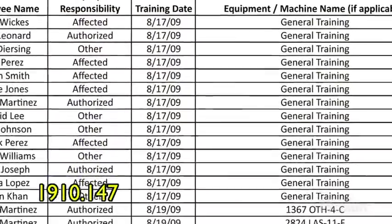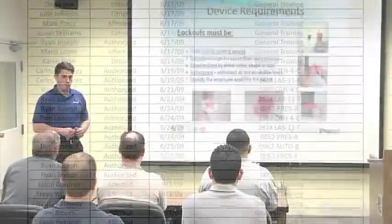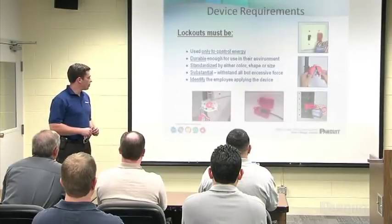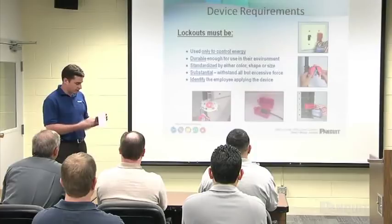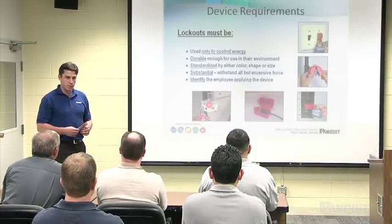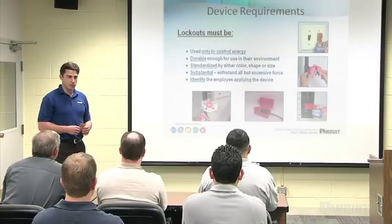The certification program must include keeping up-to-date records of employees and their training dates. Training must take place anytime there is a change in job assignment, change in the energy control procedures, or if an inspection reveals the need for retraining. The degree of training required is determined by the work responsibilities of each employee, who are then placed into one of several categories: authorized employees, affected employees, and other.